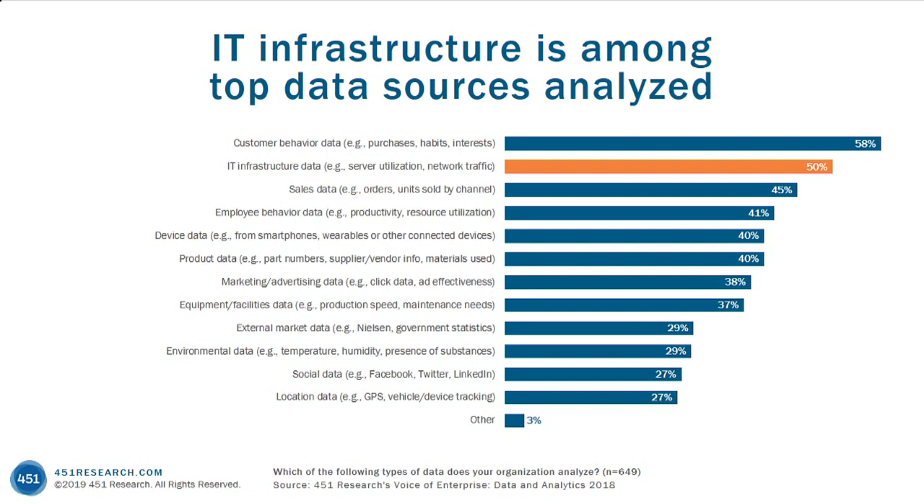We did a broad survey about data and analytics, and we asked respondents about what types of data they most commonly were analyzing. IT infrastructure data was the second most common data source cited. This isn't specifically asking about the business use case, but the fact that IT infrastructure data ranked so high in this survey really indicates the value that organizations see in IT infrastructure data and opens the door to new use cases.